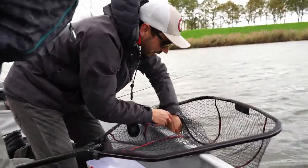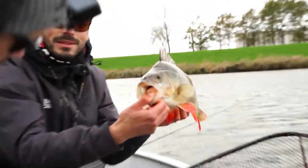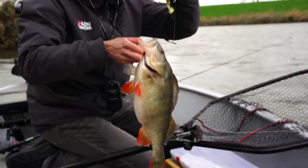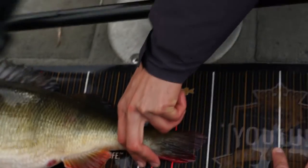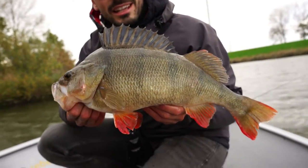Did Simon just say it's a little bit too large? Yes, he said that. And look how it smashed that — the hook is all the way in there, it really smashed it. Oh, it's huge! Let's see how long this one is — that's 50, that's 50 centimeters!